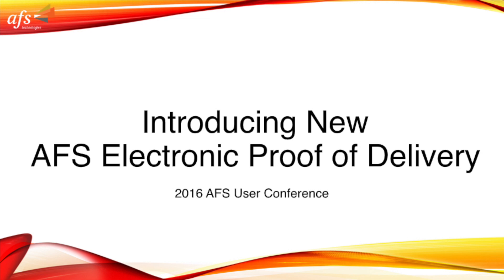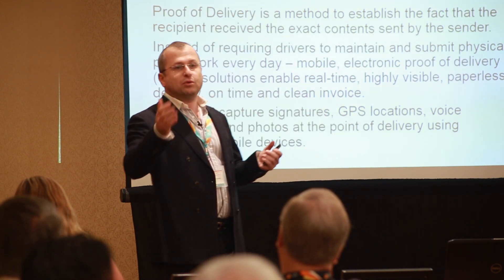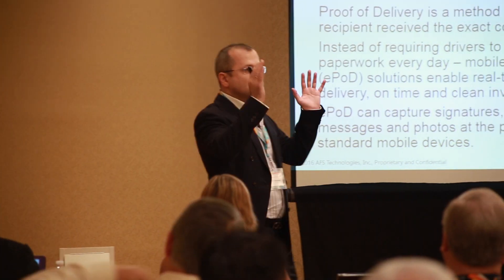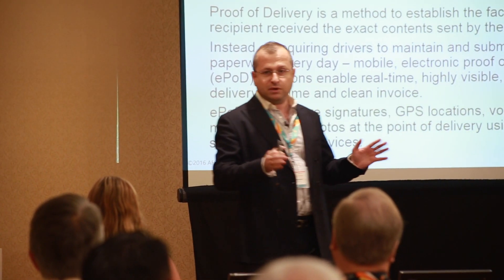Software purpose-built for the consumer goods industry. You want to have something that will show that your product was delivered — that it was delivered in the right place, at the right time, and in the exact quantity.